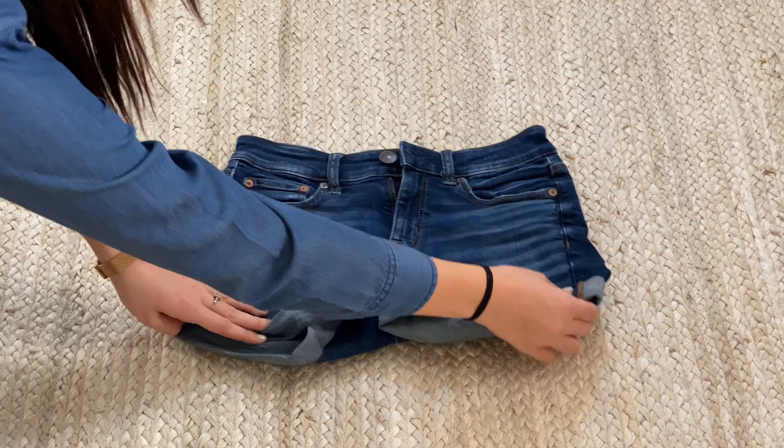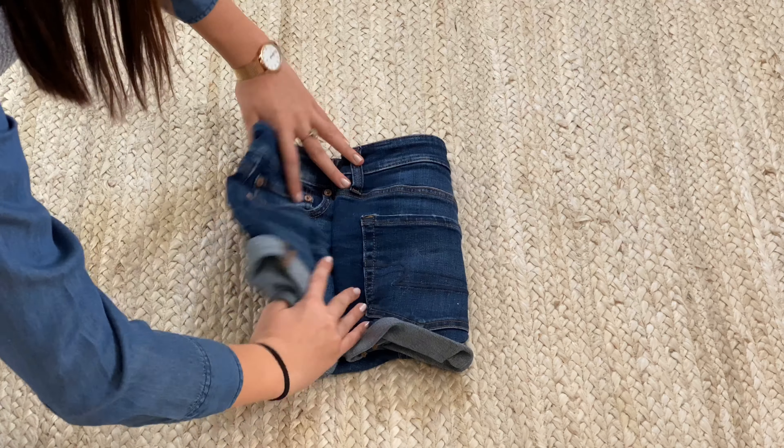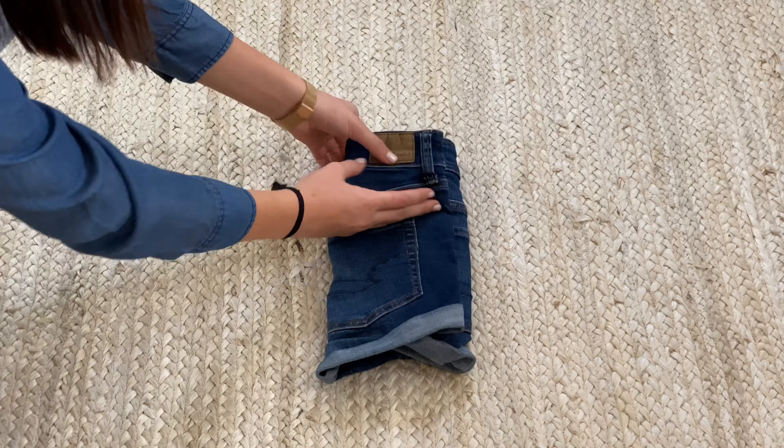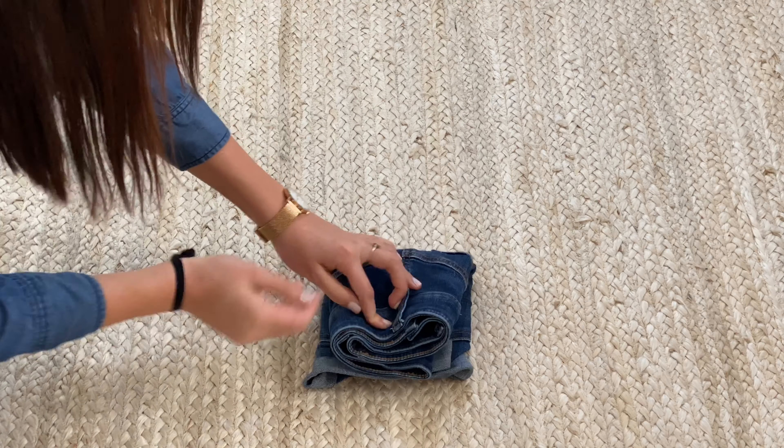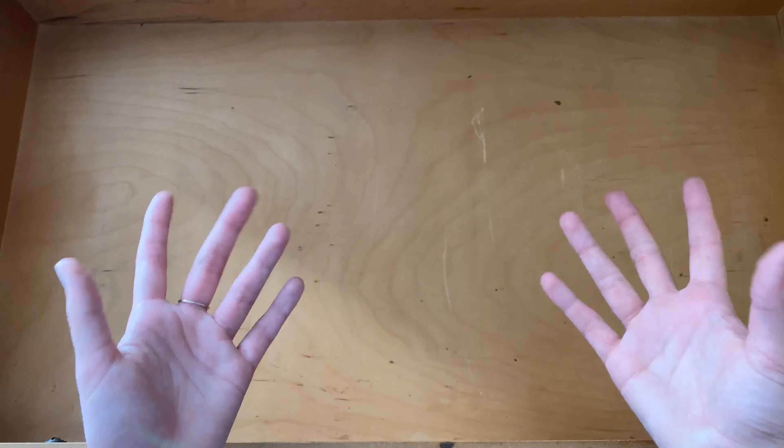I also use the Marie Kondo folding method for shorts, where you fold it into three parts and then fold it in half so it stands up by itself. Now I'm going to see how many pants and shorts I can fit in here.